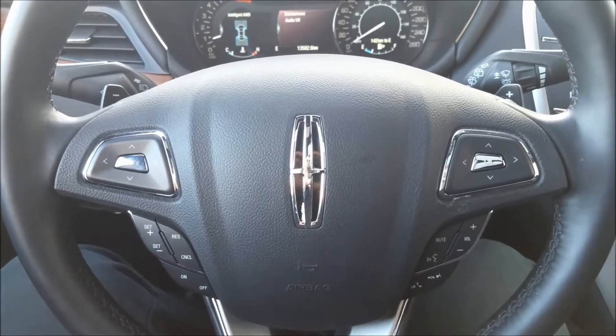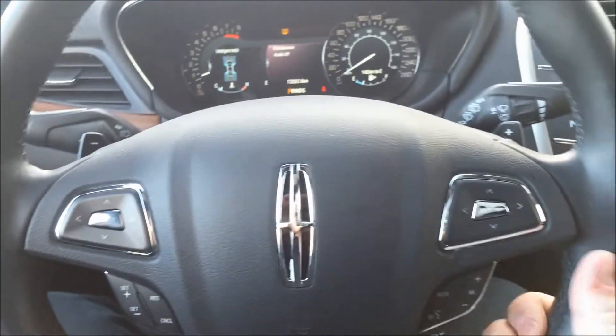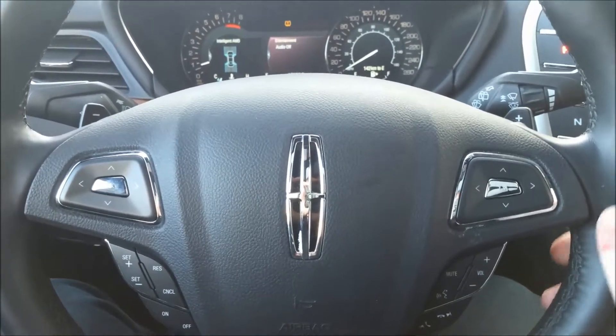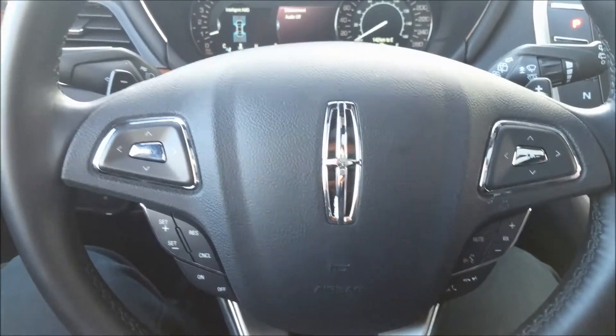Here we are inside the front seat of this Lincoln MKC. Right away as I touch the steering wheel, it's very nice to my hands on this cold winter morning, as it's leather and heated. A really lovely touch that just makes everything feel that much more luxurious.